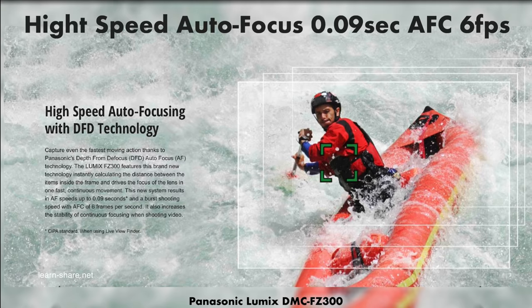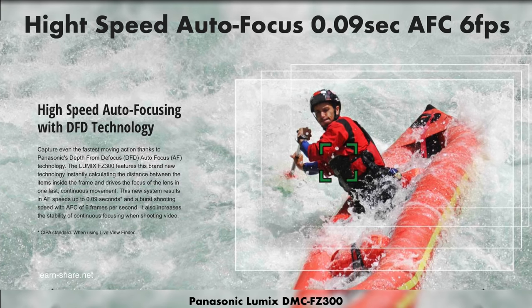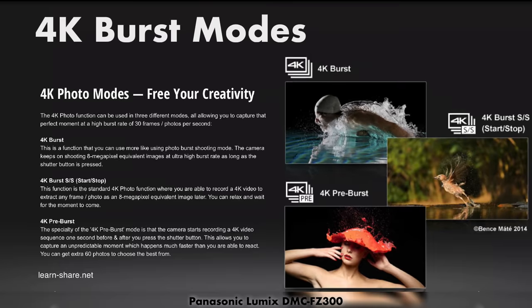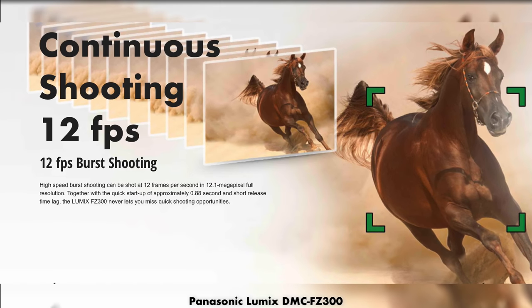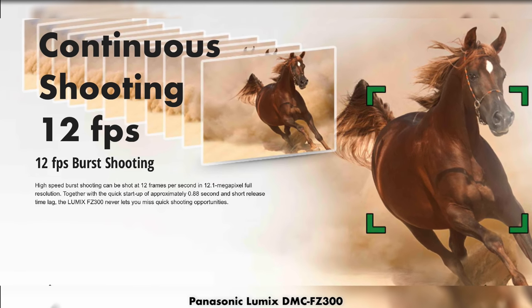High-speed autofocusing with a burst shooting speed of 6 frames per second, and enhance your creativity in 4K photos with 3 burst shooting modes. Shoot at 12 frames per second in 12 megapixel full resolution.